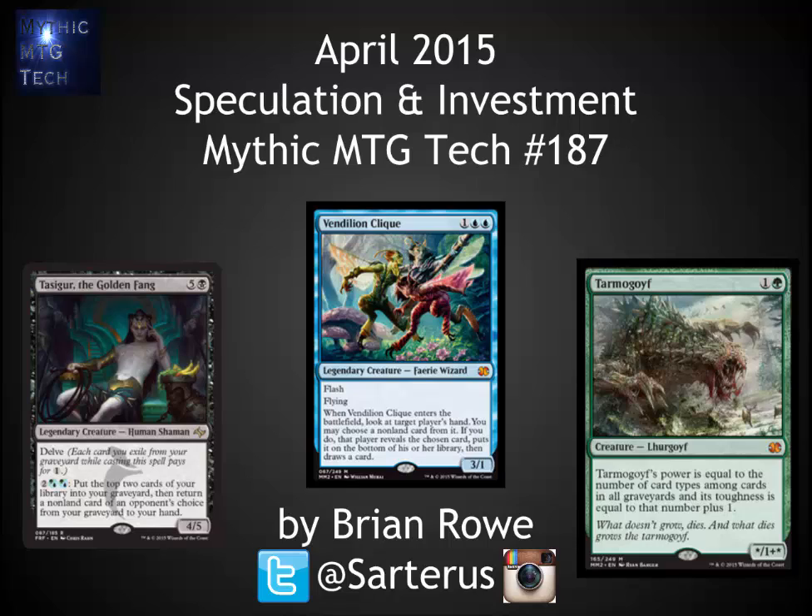Hello, this is Brian Rowe with Mythic MTG Tech number 187, going over speculation and investment for April 2015. I've had a lot of crazy news this last month — things have been up and down. Let's jump right in.